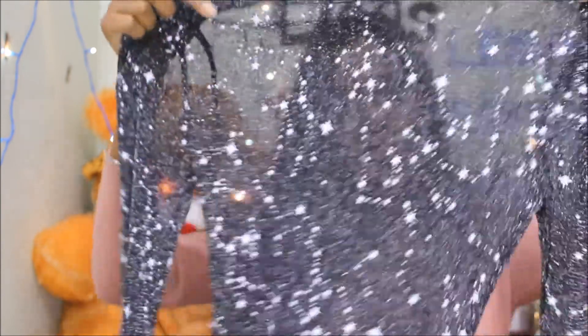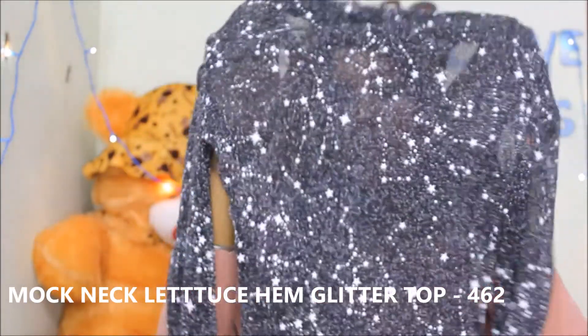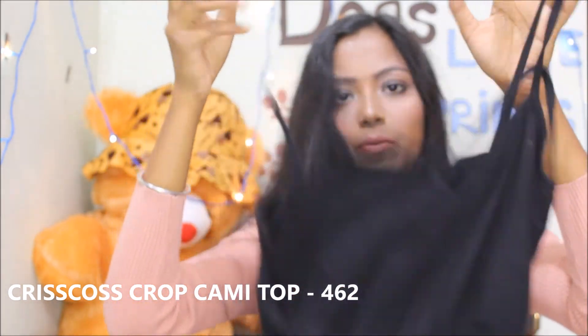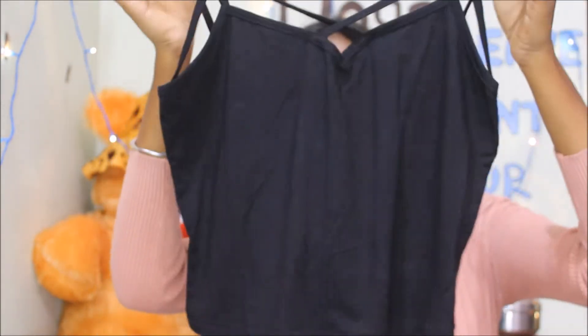So first from Shein — it's a mesh top. Let's talk about it. I'm in size small but I got it in medium size and it fits me perfectly. It's a crop top — a simple black crop top. I will mention the price on screen. So this one is done.